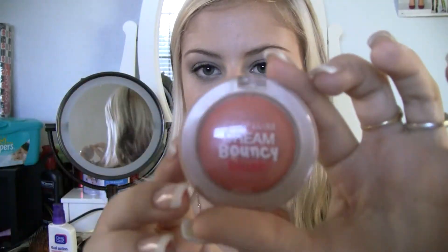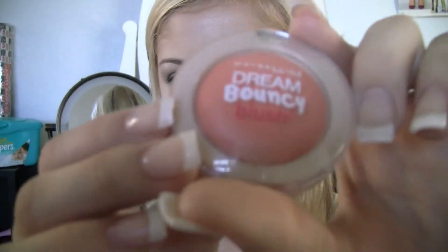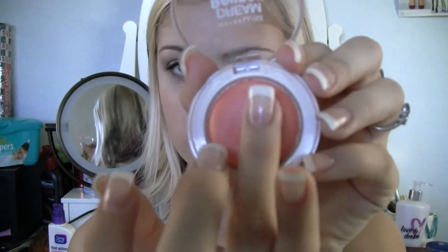I've really been liking the Maybelline Dream Bounce blush. I have this in Candy Coral, number 30, and I have it in a pink color too, but this one's my favorite. It has a very cool texture, a very nice color. It's very blendable and buildable, and it kind of smells like candy too. So I really like that.